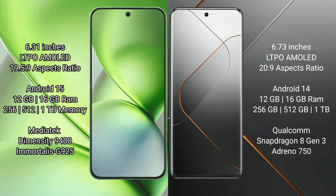Vivo X200 Pro Mini runs on the Android 15 operating system. Xiaomi 14 Pro runs on Android 14. Vivo X200 Pro Mini features a 6.31-inch LTPO AMOLED display, with 12GB or 16GB RAM, and 256GB, 512GB, or 1TB internal storage.